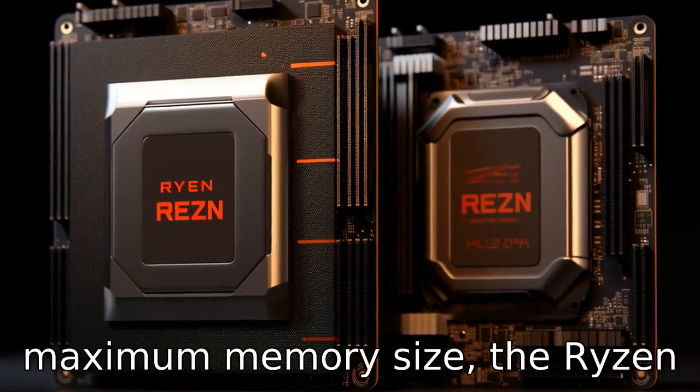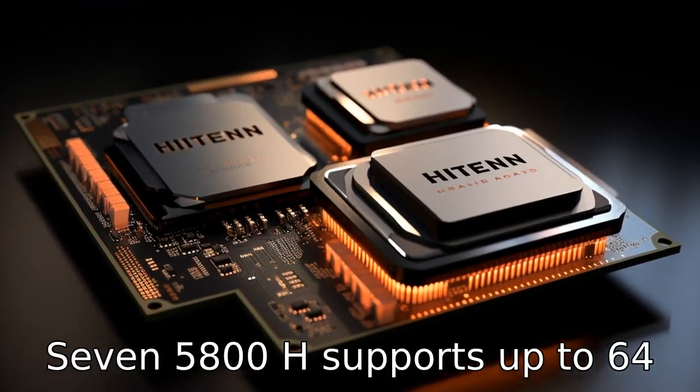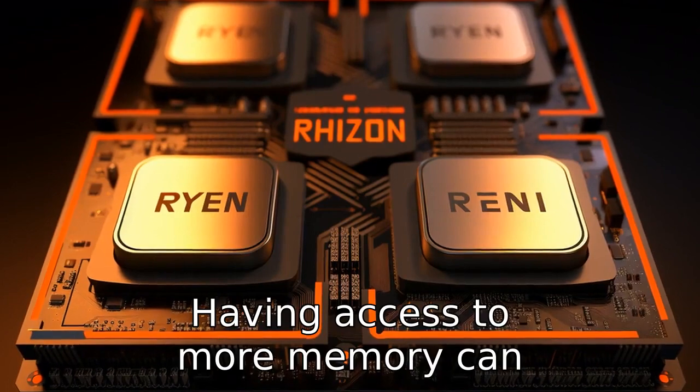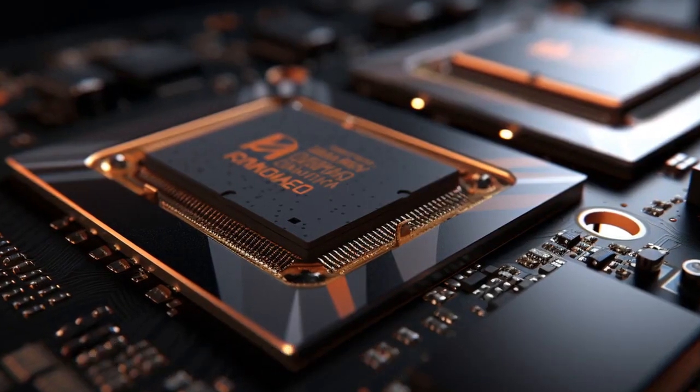Difference 9: When it comes to maximum memory size, the Ryzen 7 5800H supports up to 64 GB, while the i7 11800H supports a maximum of 128 GB. Having access to more memory can be beneficial for multitasking and data-intensive applications.